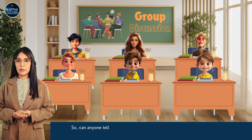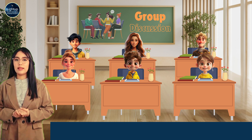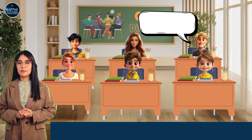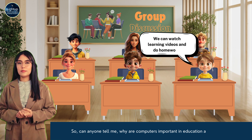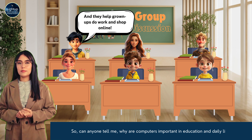So, can anyone tell me why are computers important in education and daily life? They help us learn faster and play educational games. We can watch learning videos and do homework. And they help grown-ups do work and shop online.